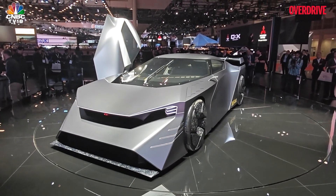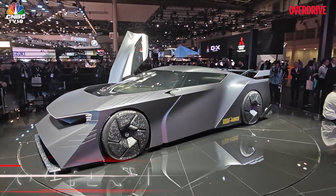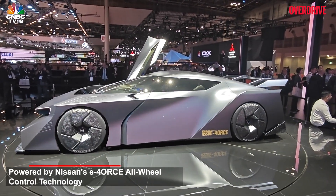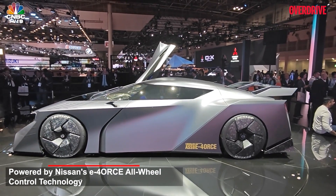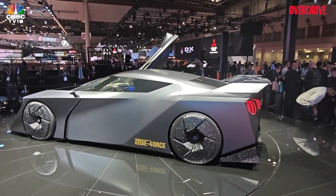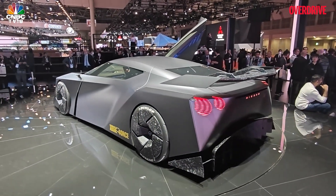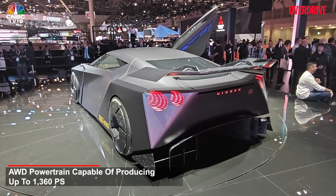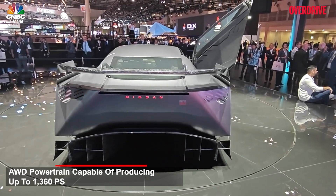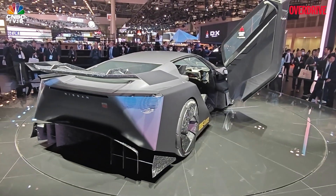This is still a concept, far from production, so a lot of the cues that you'd see on here will change dramatically. Certain hints — gullwing doors, a massive rear spoiler, the air dams, the front and the rear end. Of course, don't go by those wheels and tires because they're just too big and fill up the wheel wells entirely. This is purely because it's conceptual at this point in time.